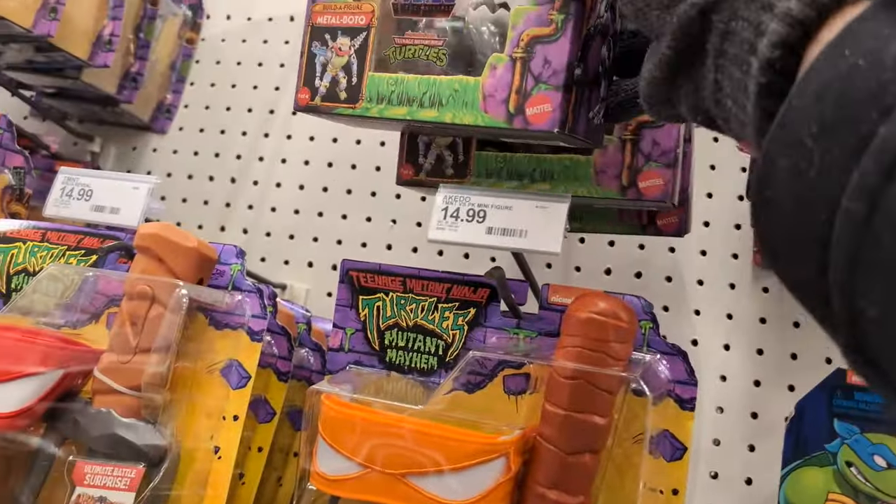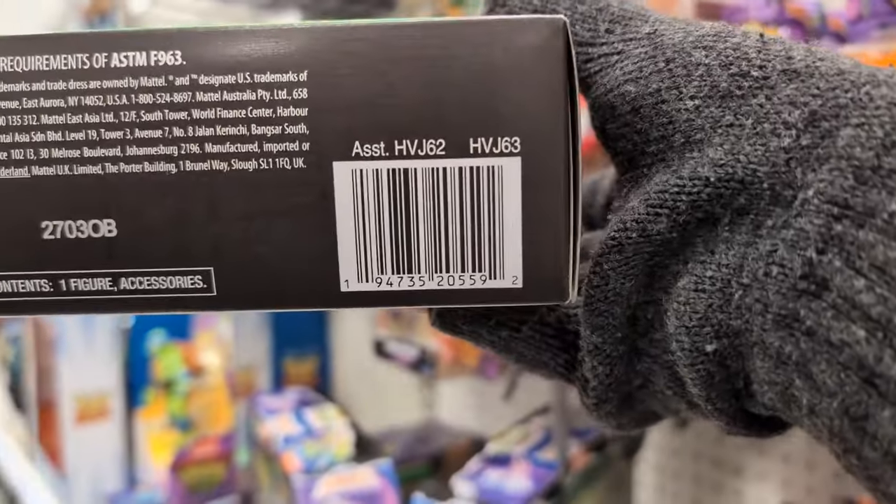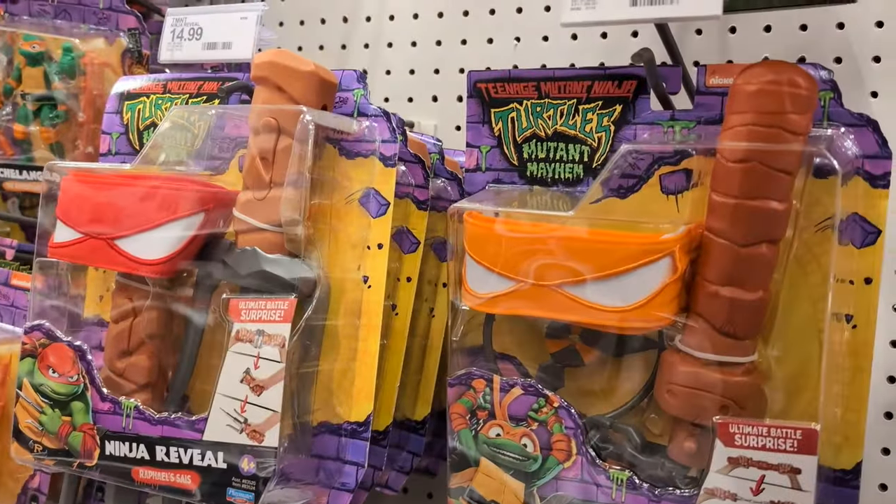Oh yeah, before I forget — for anyone who's looking — if you can't find it, there's the UPC. Hopefully that helps.